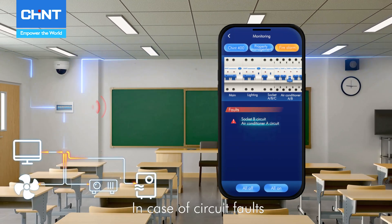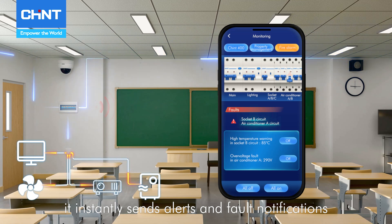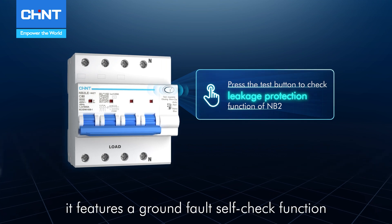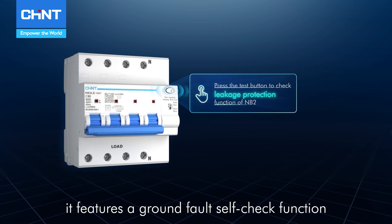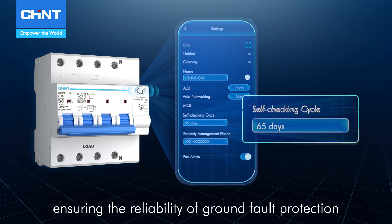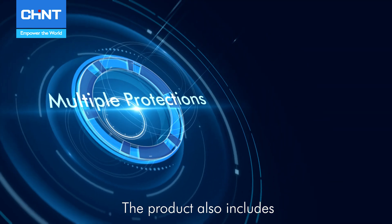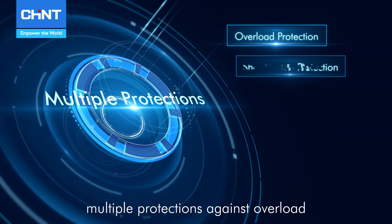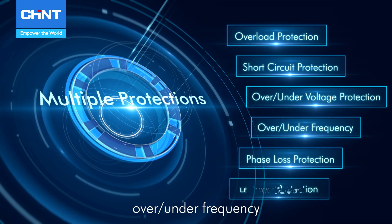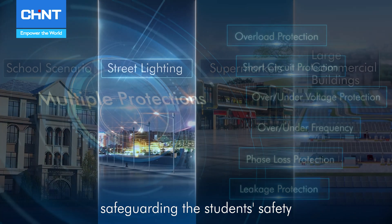In case of circuit faults, it instantly sends alerts and fault notifications, preventing the escalation of problems. Additionally, it features a ground fault self-check function that allows remote setting of periodic self-checks, ensuring the reliability of ground fault protection. The product also includes multiple protections against overload, short circuit, over-under voltage, over-under frequency, phase loss, and leakage, safeguarding student safety.